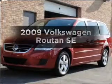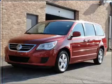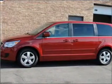Get noticed in this 2009 Volkswagen Routan. This is the set of wheels you've been looking for, with a solid 6-cylinder engine that responds smoothly to its 6-speed automatic transmission.